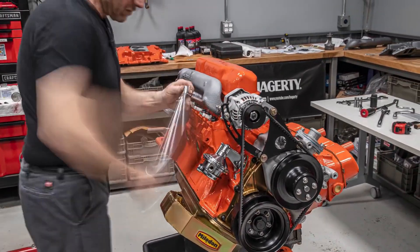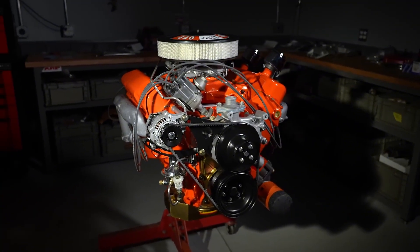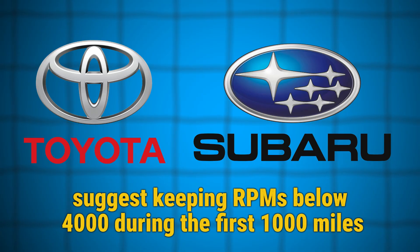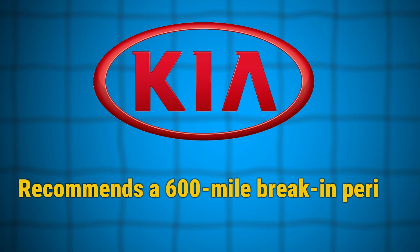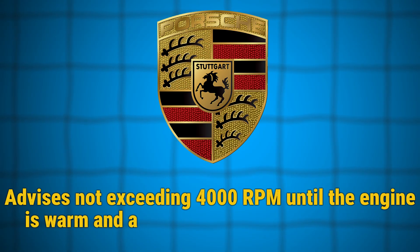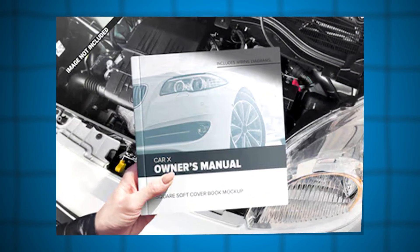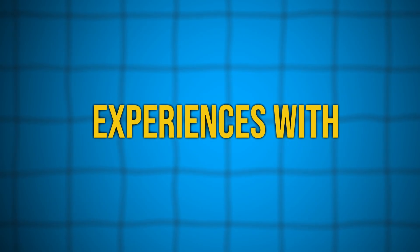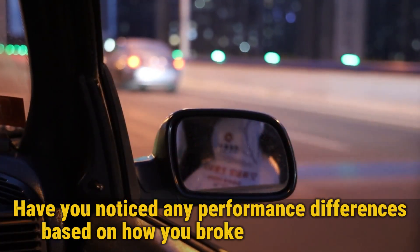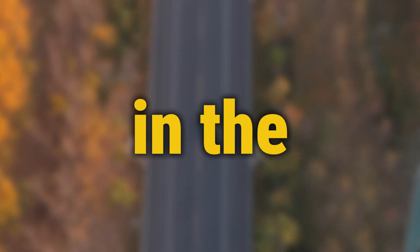For rebuilt engines, follow your builder's specific instructions and be even more attentive to the process. Remember that different manufacturers have different recommendations: Toyota and Subaru suggest keeping RPMs below 4,000 during the first 1,000 miles; Kia recommends a 600-mile break-in period with RPMs between 2,000 and 4,000; Porsche advises not exceeding 4,000 RPM until the engine is warm and avoiding redline until 1,500 miles. These variations highlight the importance of checking your specific owner's manual. I'd love to hear your experiences with engine break-in — share your thoughts in the comments below. Thanks for watching.